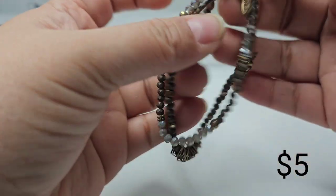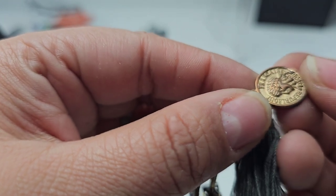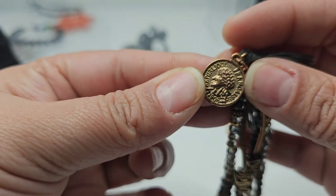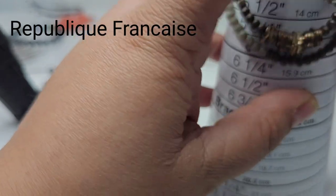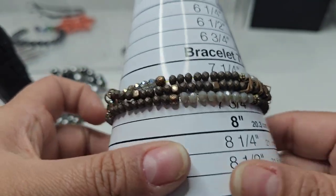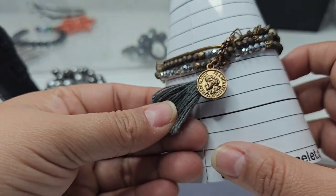Here we have this bracelet — it says 'Friend' and 'Republic' or 'Friend Case Republic' — I need to google this brand. It has a little tassel with copper beads and sits at a seven, but it stretches. These are copper beads with a gray tassel.